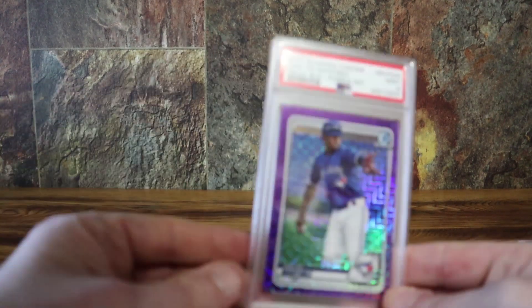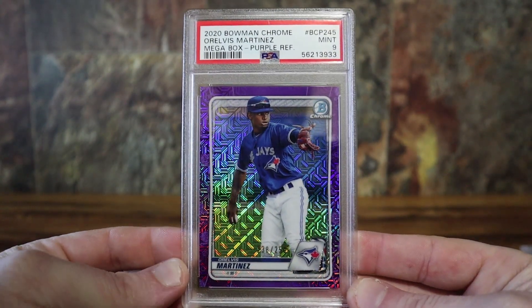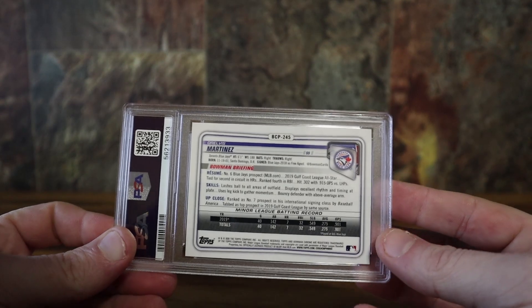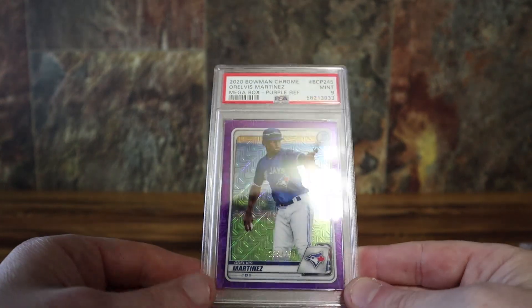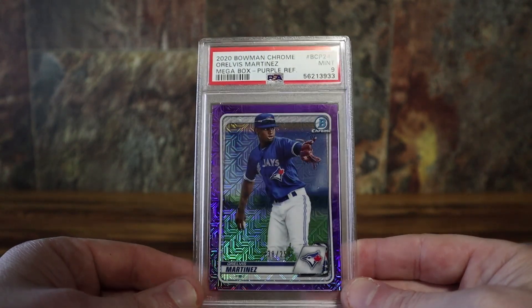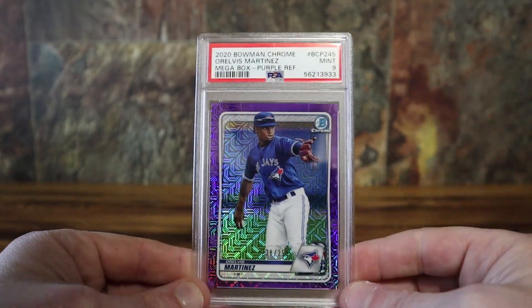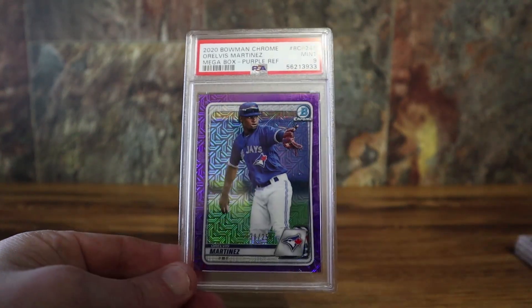One more baseball card — I don't prospect too much, but this was pack pulled out of a mega box. This kid's got a bright future looking at his stats. I thought it was worth submitting because it's the purple refractor out of 250. I had this down on my sheet as a nine. You can tell that left side is a lot thicker than the right side, and even the top — the bottom's off. Other than that the card was flawless. Only problem is he's a shortstop, so with the depth charts, even if he makes it up to the majors, he's got an uphill battle.